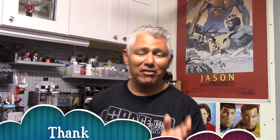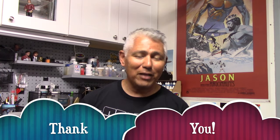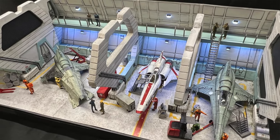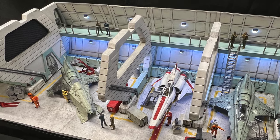Hey guys, welcome back to another Initial E Modeler. Before I begin with my next project, I want to convey a big thank you to all of you who left such kind compliments about the Battlestar Galactica Viper Bay. I got such a huge positive response to that build, more than I ever had with any build I've put on the channel so far, between Facebook, YouTube, and Instagram.